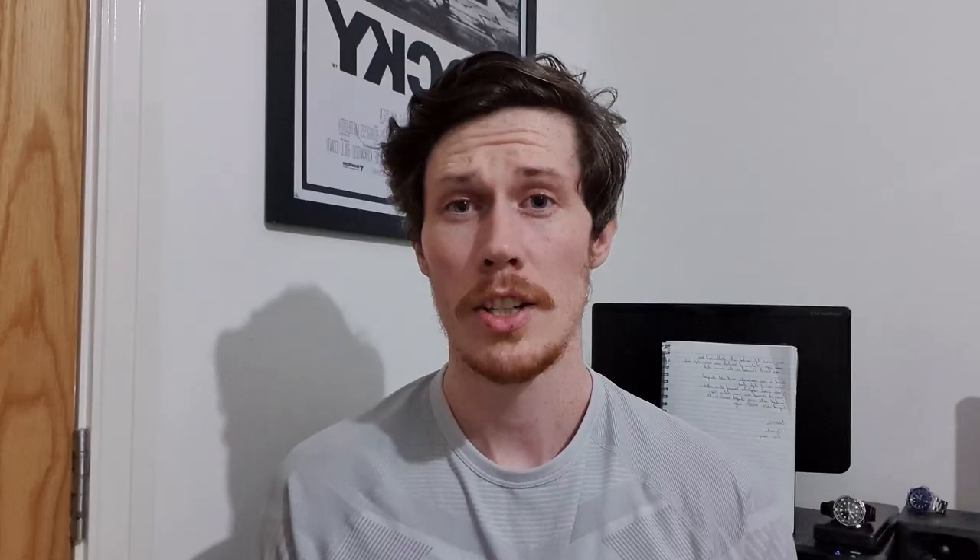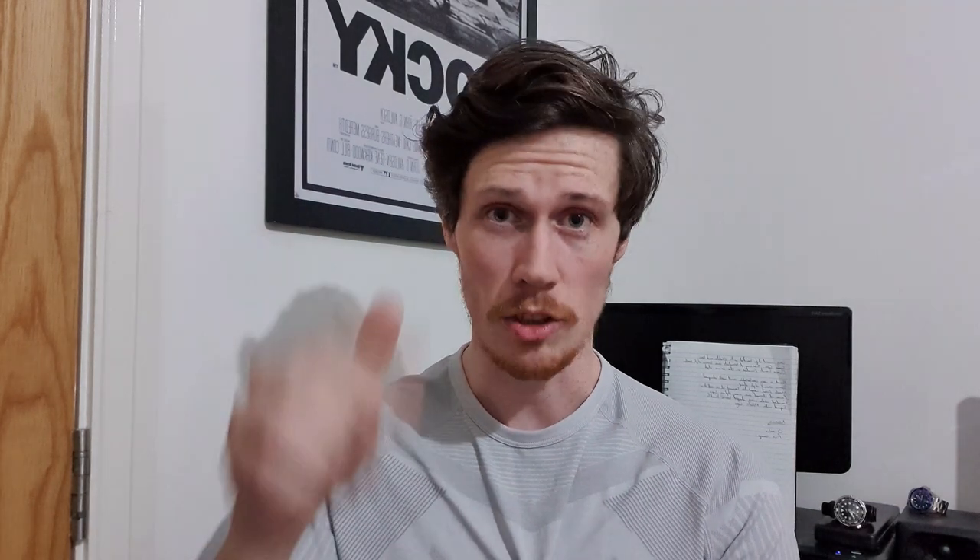So guys, that is the Marm Catalina Aeronautical Chronograph. I'm really going to miss this when I send it back. What does it for me is the mixture between the bronze casing and that gorgeous green dial — it's just absolutely beautiful in person. If you want to check Marm out, their website is in the description. They're a Swedish micro brand making some very beautiful watches, and I'd love to get my hands on more from them.